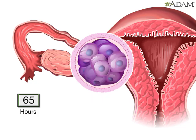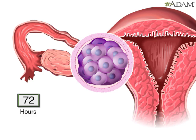And at the end of three days, the fertilized egg cell has become a berry-like structure, made up of 16 cells. This structure is called a morula, which is Latin for mulberry.